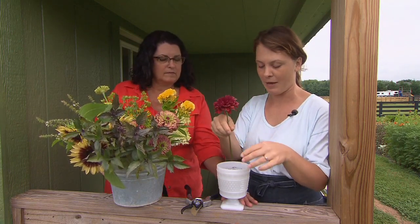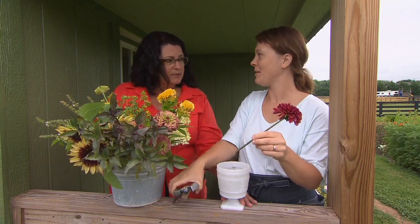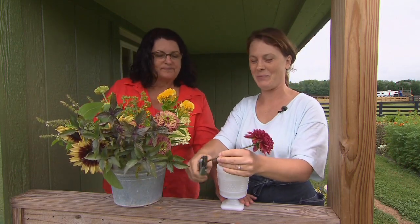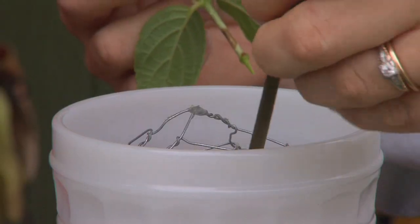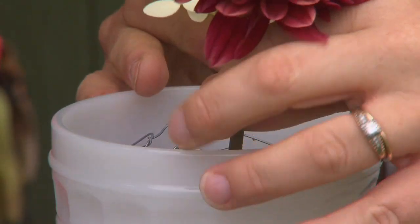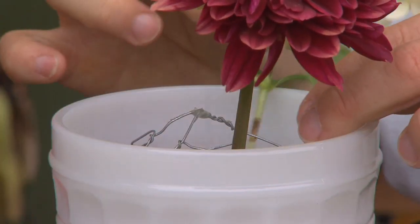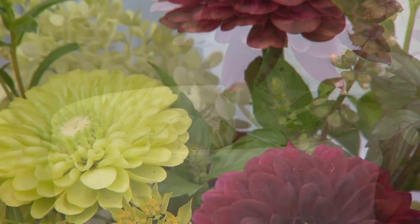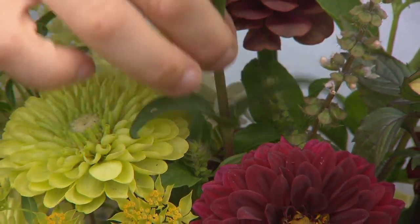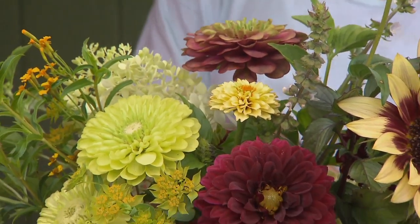I start with a big highlight bloom — the show bloom, the larger focal flower. You cut it at an angle and push it right onto the flower frog, so wherever you stick it, it stays. Then I'll add Persian Carpet zinnias around it — and voilà, it looks magnificent.